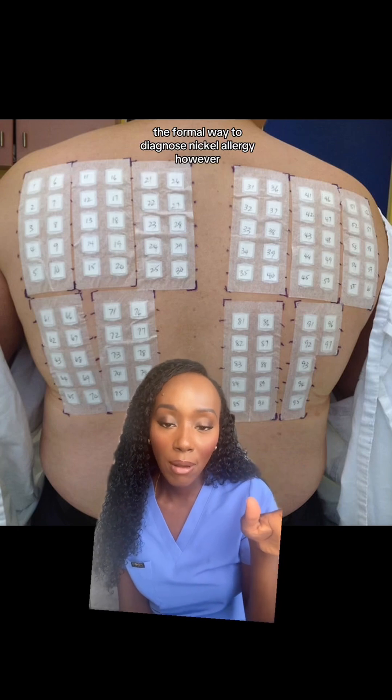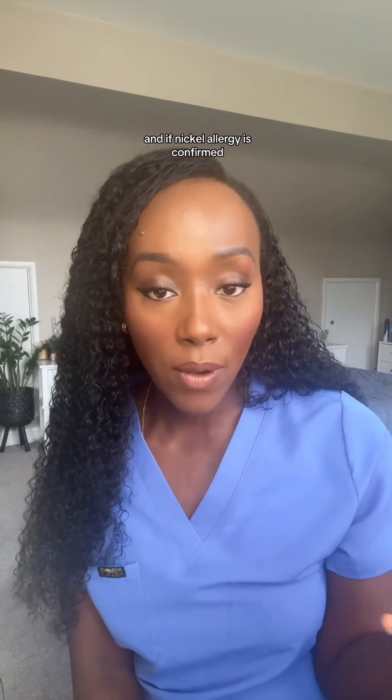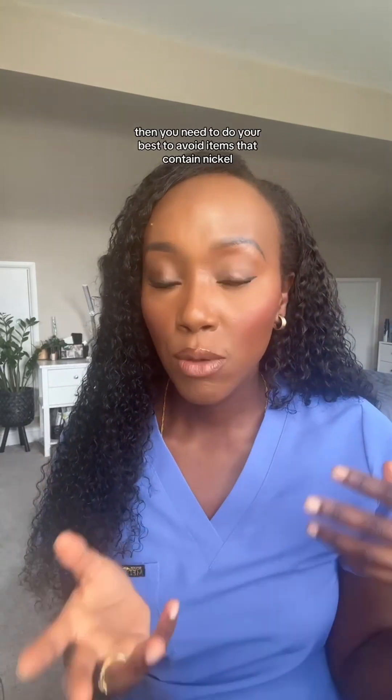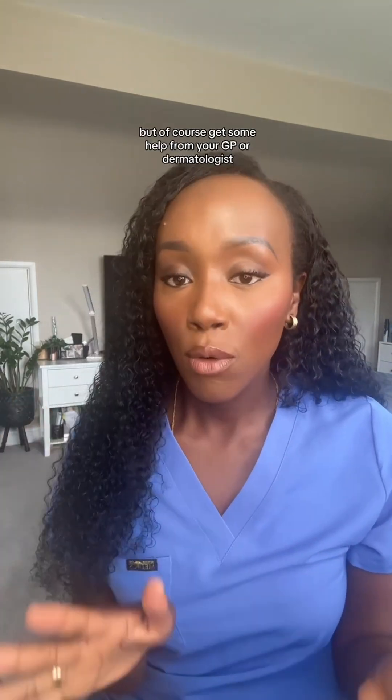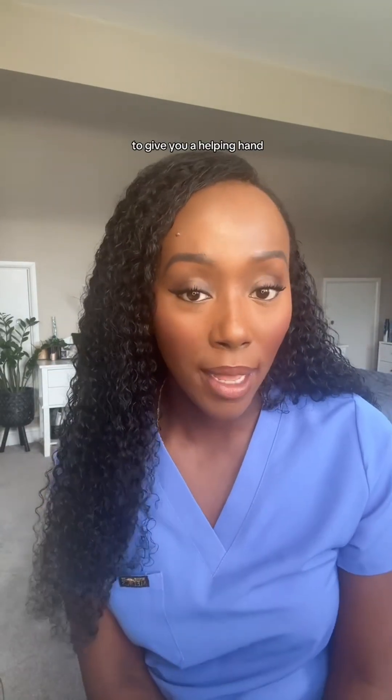The formal way to diagnose a nickel allergy is via patch testing, which you can get by seeing a dermatologist. If nickel allergy is confirmed, you need to do your best to avoid items that contain nickel — but get help from your GP or dermatologist, because there are various creams and things that can be prescribed to give you a helping hand.